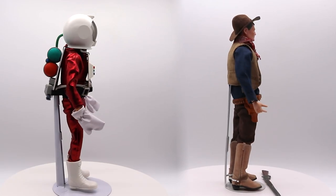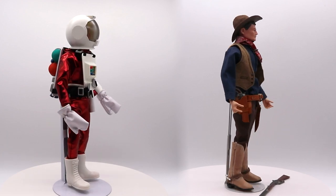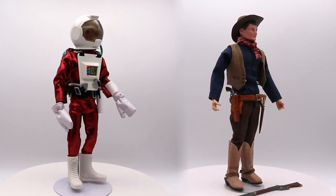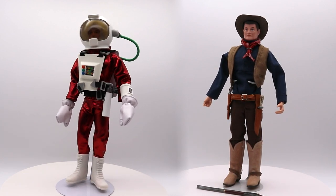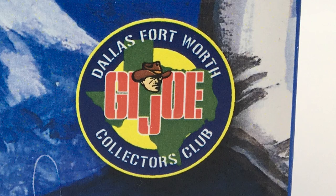As you can see, these are really cool. Their clothes fit nicely, the scale of all the accessories are perfect — real quality stuff here. Kudos to the Dallas-Fort Worth GI Joe Collectors Club.